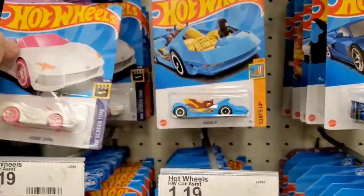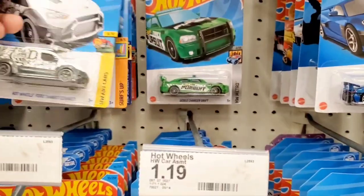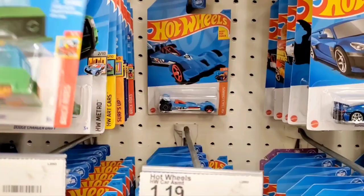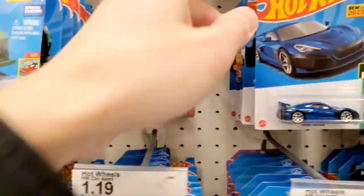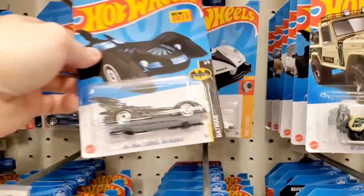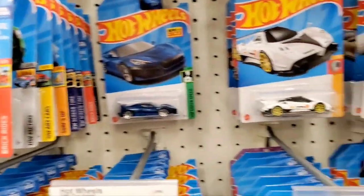Here's the Barbie vehicle — I think this is the third recolor. The first one came out pink, then gray, then white — correct me if I'm wrong. I've seen a couple of those Barbie vehicles. Let's see what else is over here.